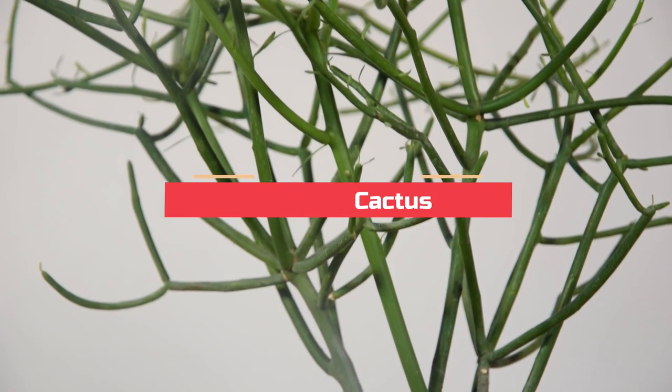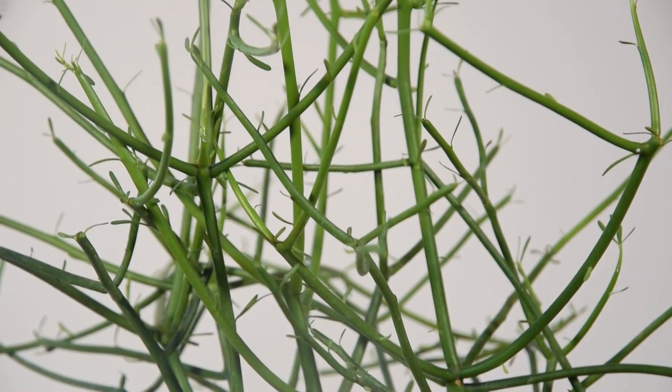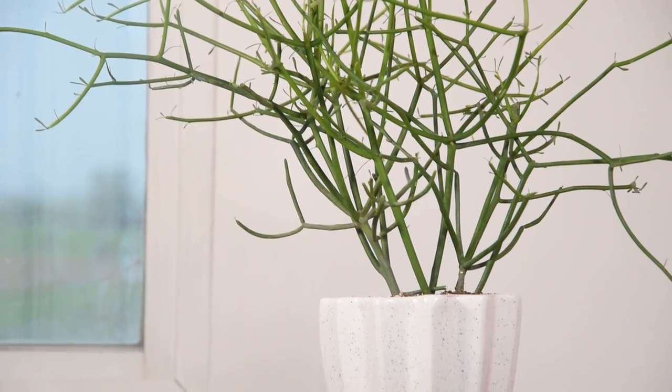Pencil Cactus. Pencil Cactus became one of the most popular succulent house plants in the last few years. This unique African plant can grow up to 6 feet tall indoors and looks so unique.